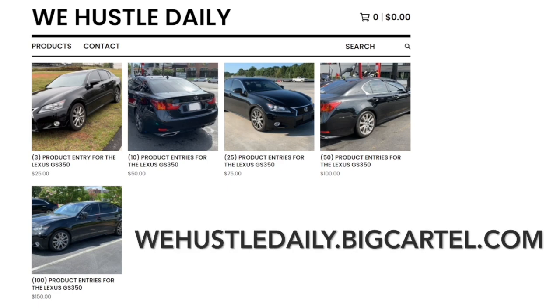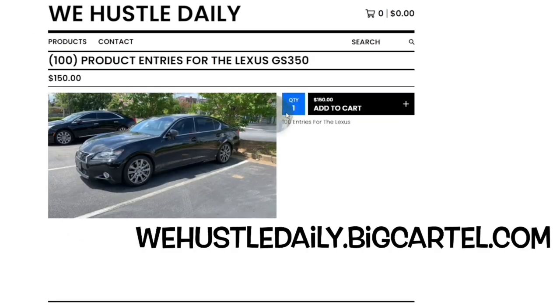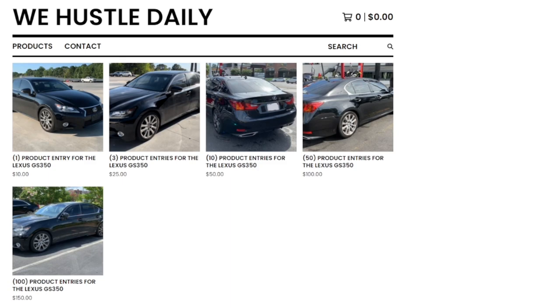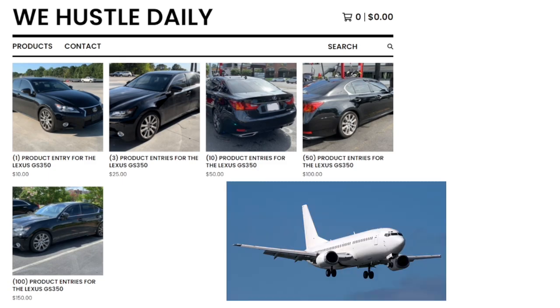The website will be in the link in the description, in the comment section, and of course on the screen right in front of you. You can also change the quantity — you can put five if you want, which comes up to $750. Don't forget the winner of the giveaway will be flown in with a free plane ticket paid for by me, so you can pick up your car and your title.